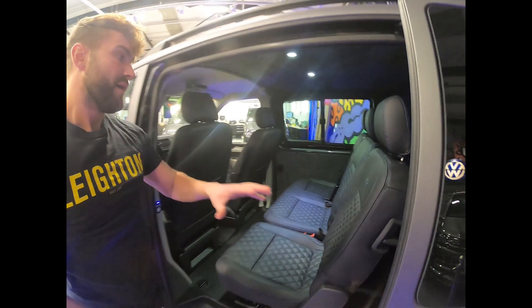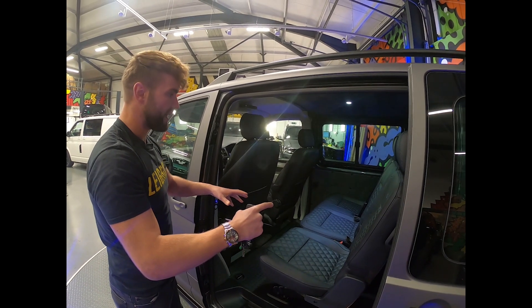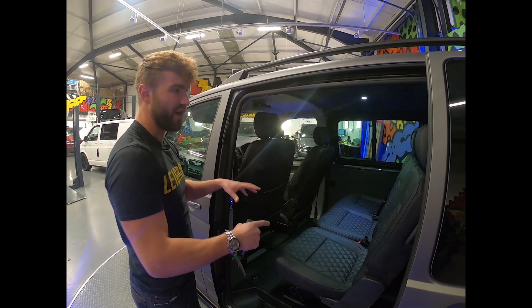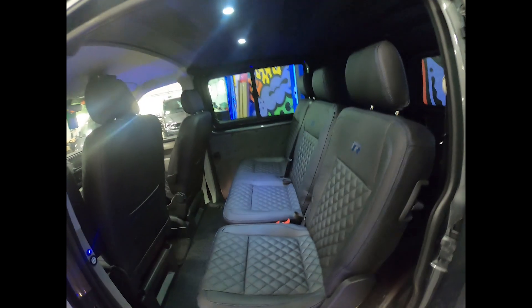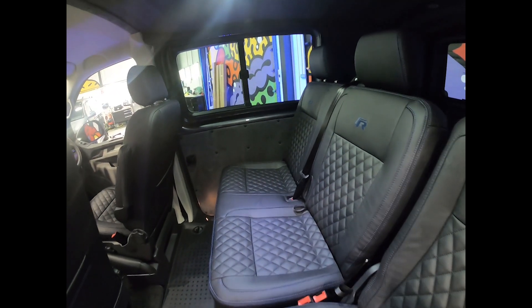A lot of customers will want to put an air bed in the back - to take those seats out and put an air bed in is not a problem. I've personally slept in the back of my van numerous times, and a double air bed will fit just nicely in there.